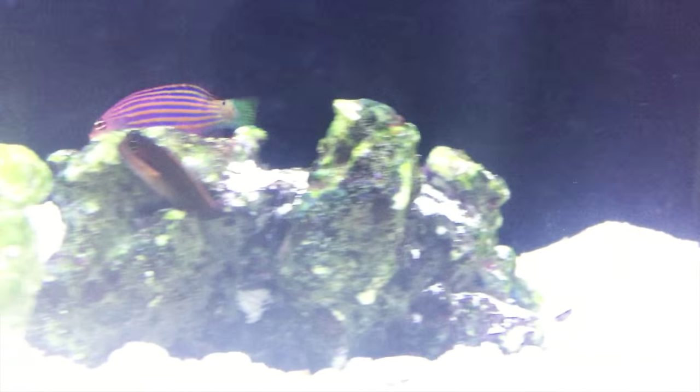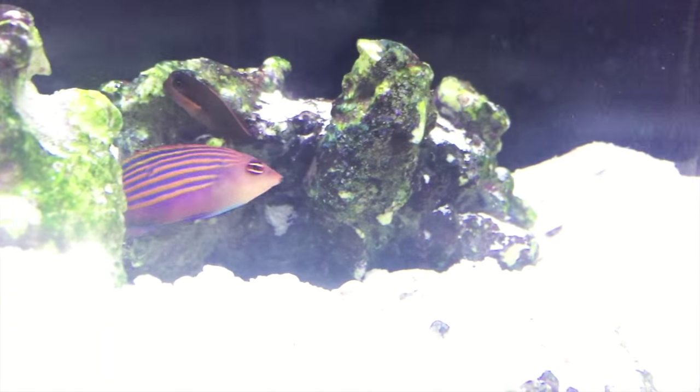Males are usually a little larger than females and get more intense coloration when mating. They like a lot of live rock or corals to swim through, hide in, or hunt for food.